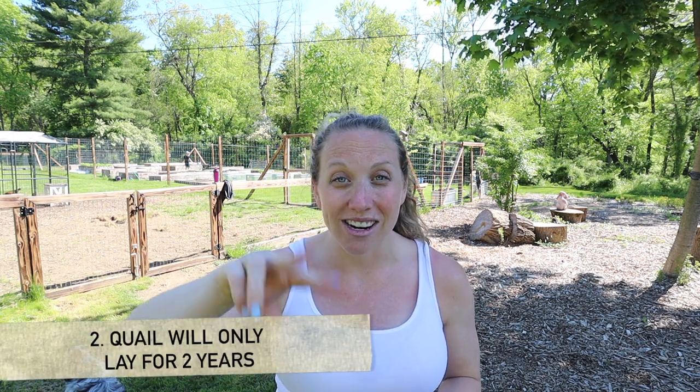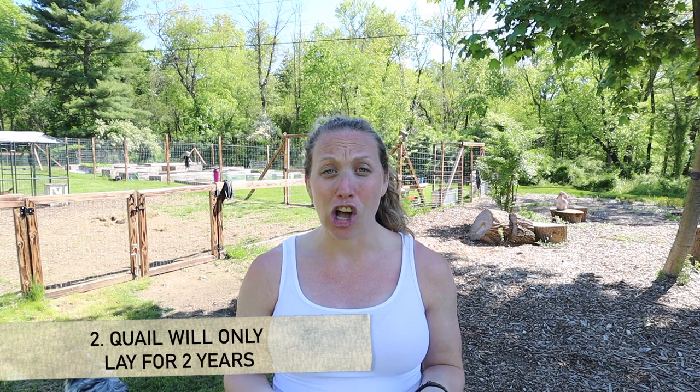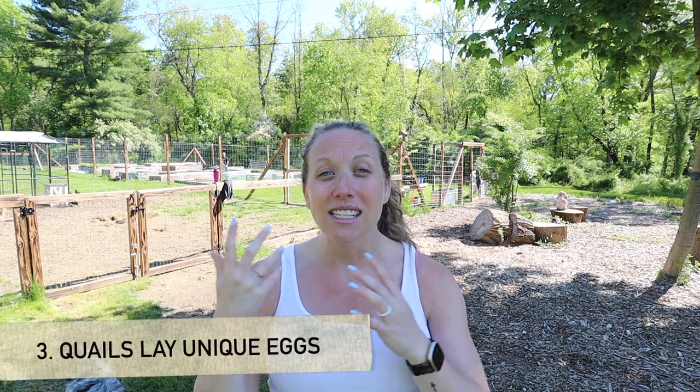Another thing I learned is that quail are only going to produce a large amount of eggs for the first two years, which is honestly not that long. Chickens lay in good production amounts from three to five years and taper off until around seven years of age. Quail really only get good size and quantity of eggs for those first two years.